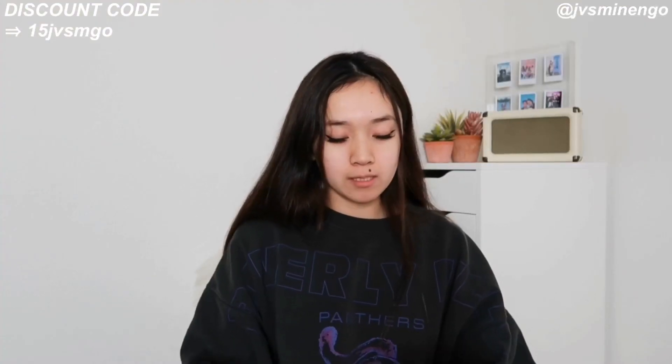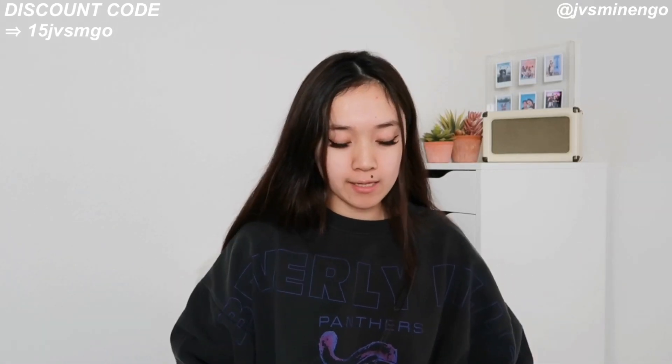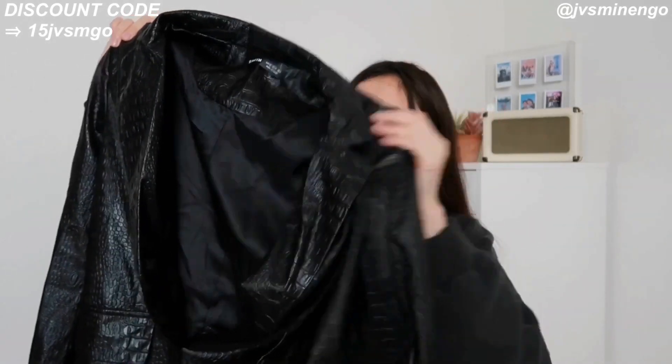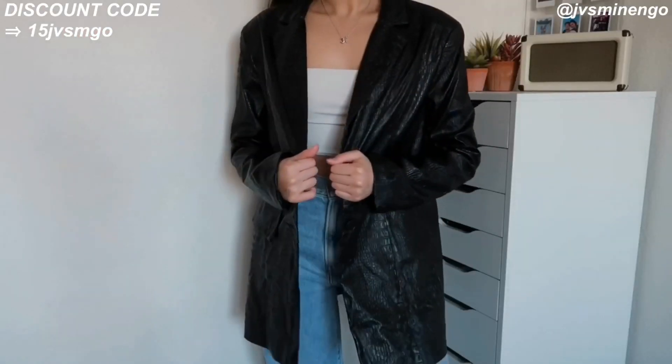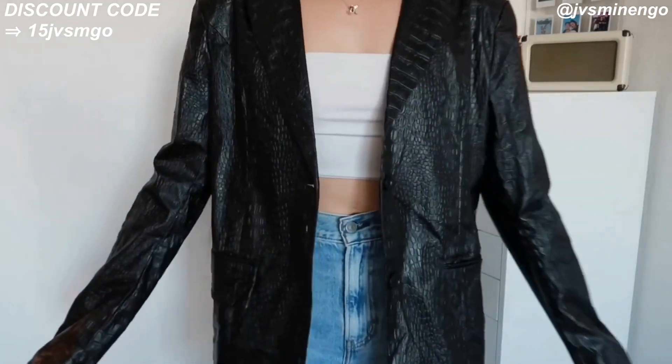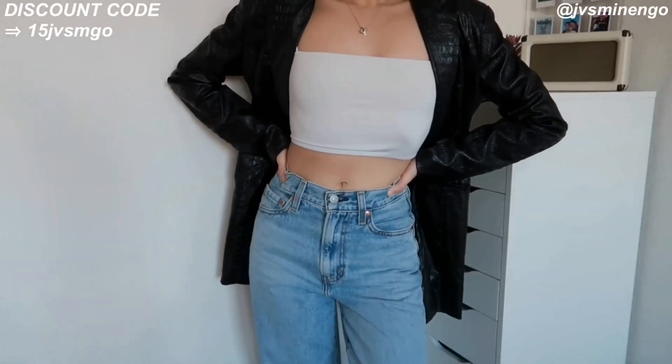The next thing is not the best quality, not gonna lie. It's a bit thin — a reptile texture print leather blazer. This is not my favorite. It's not bad but I've had better blazers from Shein and this one just feels a bit cheap.